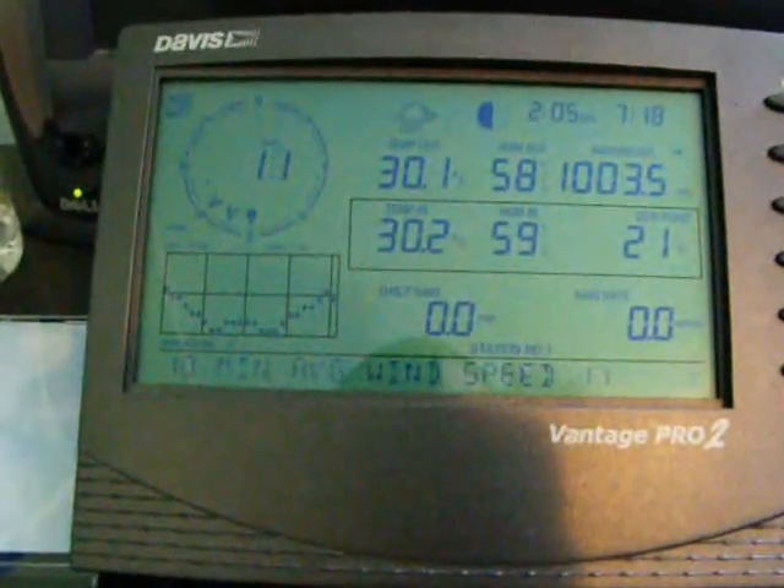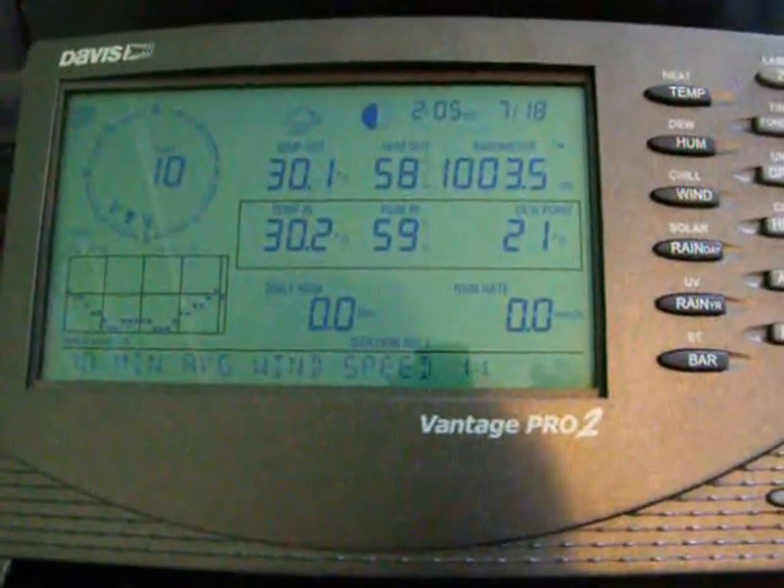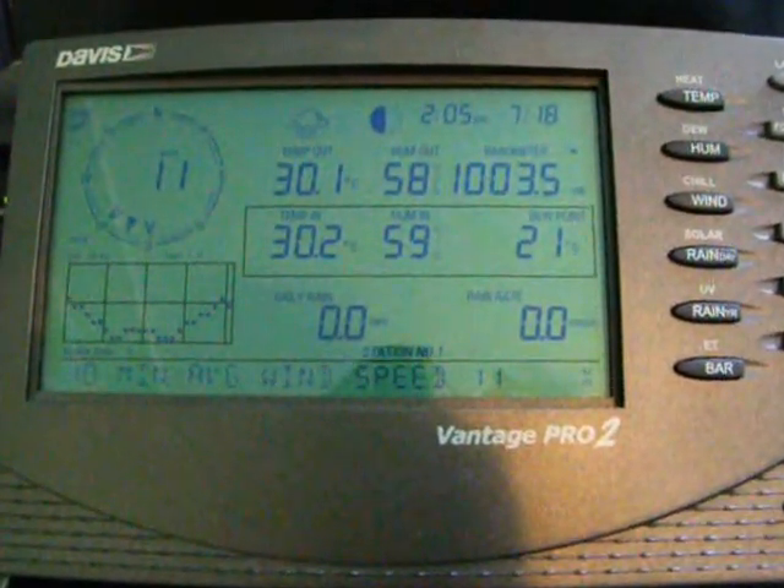Wind is from the south-southwest and the dew point is 21, which is pretty high, so it's pretty sticky outside.